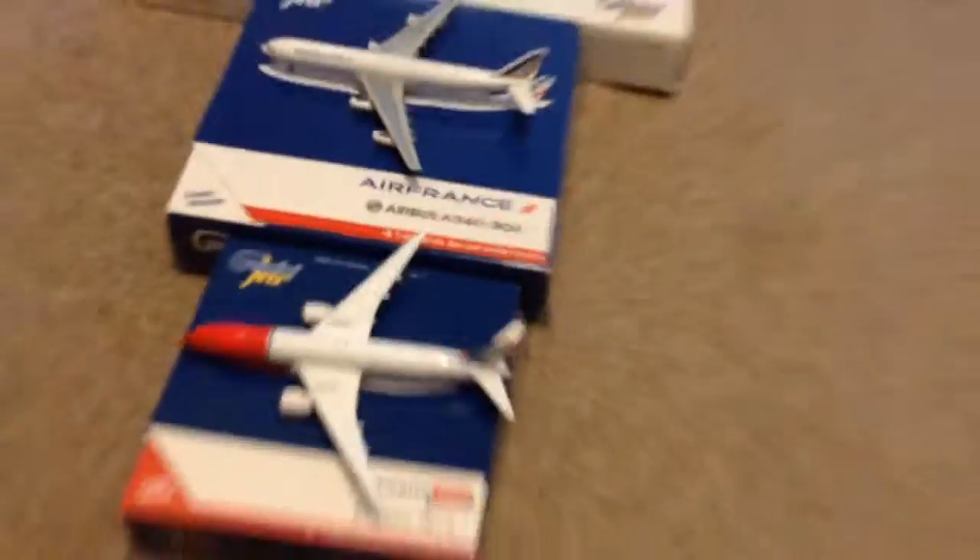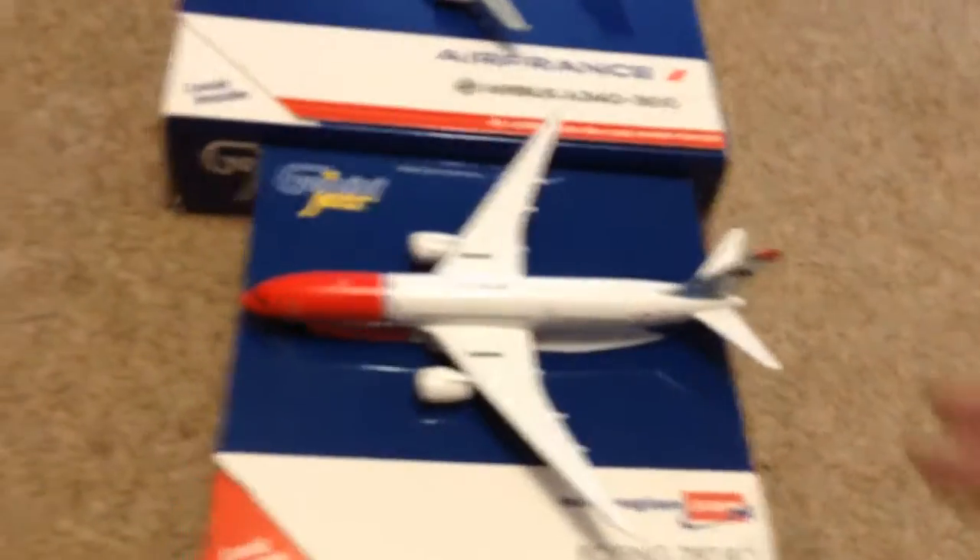Hello YouTubers, it's me Mad About Fly here doing my part two of my top ten best Gemini Jets aircraft. I'll go through them again — this is numbers one to five.